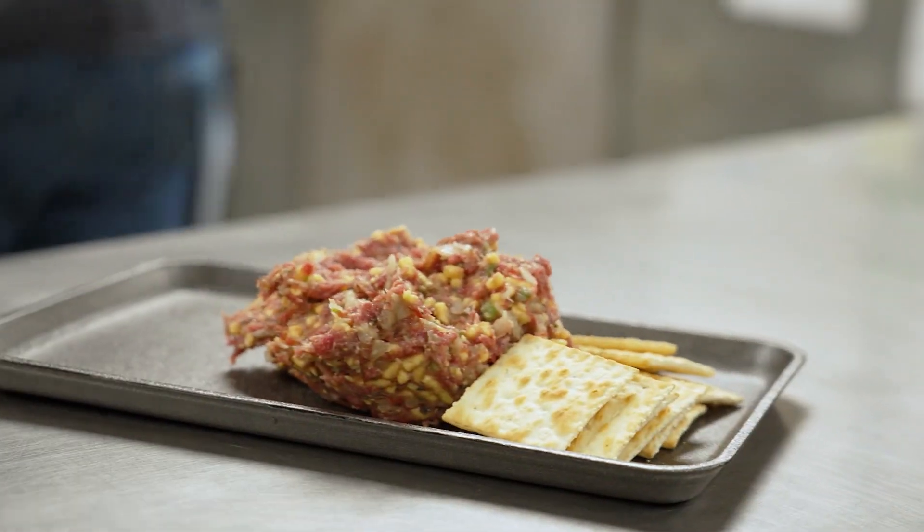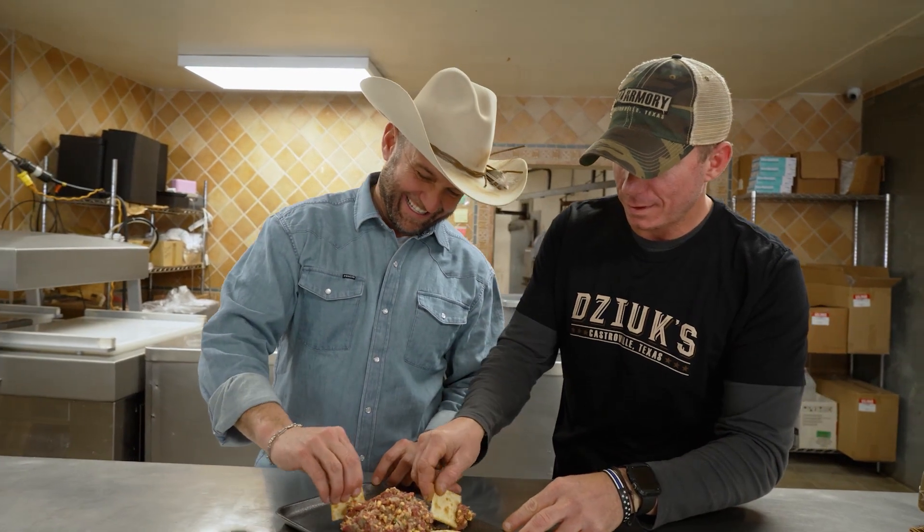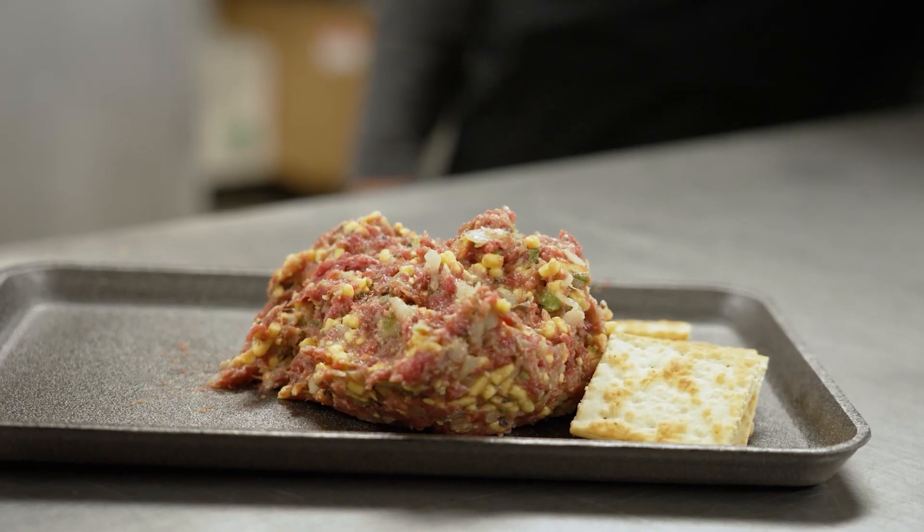All right, man. Castroville caviar. This is it, dude. Fresh jalapeño, cheese, great flavor up front. That's good stuff. Got onion. That's more than good stuff, dude. That's awesome. That's great.